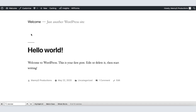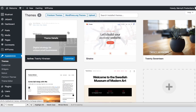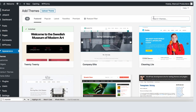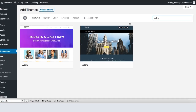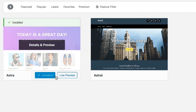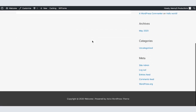To install the new theme, hover your mouse over Appearance and click on Themes. Scroll down and click on Add New Theme, then search for Astra. This is the theme we're going to use. Click Install, then Activate. The theme is now activated. Click Visit Site to see how the website looks with the new theme.